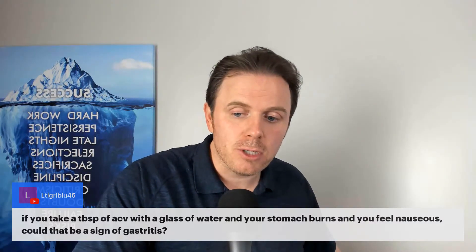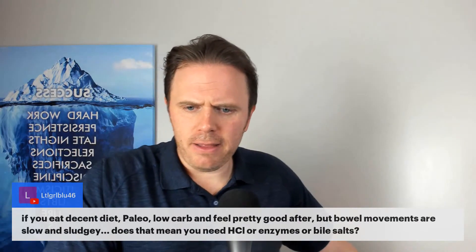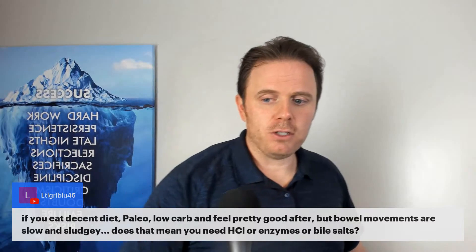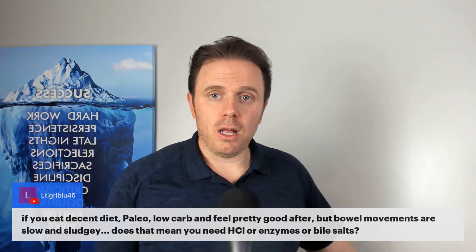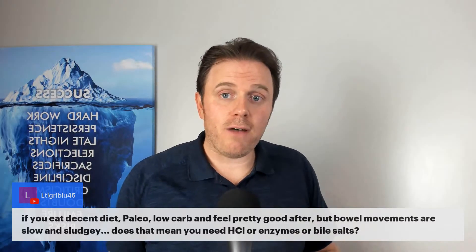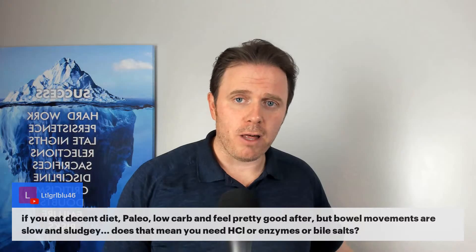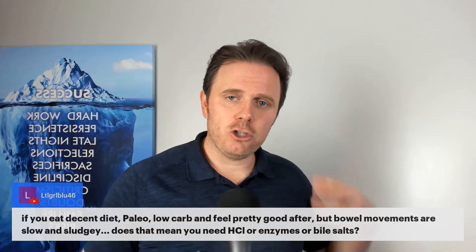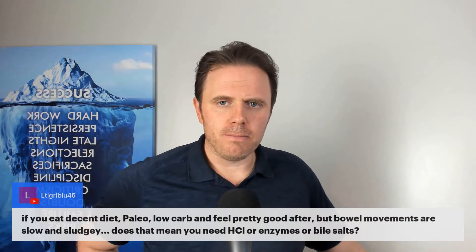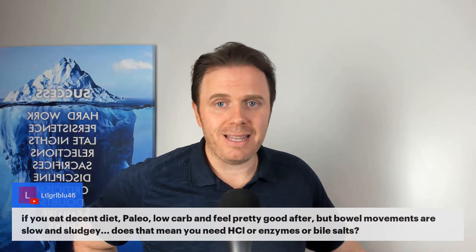If you eat a decent paleo low-carb diet, feel pretty good, but bowel movements are slow and sludgy — does that mean you need more HCL, enzymes, or bile salts? It depends. If stools are more streak-marked, clay-colored, blonde, lots of wipes, that could mean low bile. Give more enzymes — good enzymes will have lipase to help with fat — and also add some bile support. Add more HCL because HCL is an important trigger for the gallbladder: good acidity moving from stomach to small intestine triggers cholecystokinin to contract the gallbladder. If stools are floating, lean on bile and gallbladder support first, then add everything else.